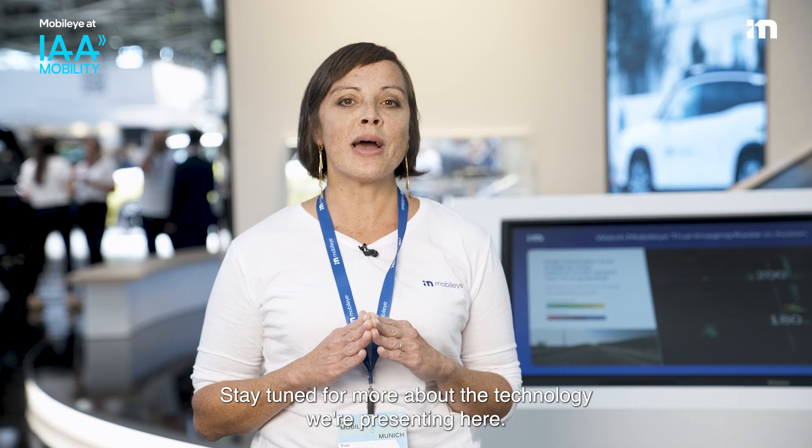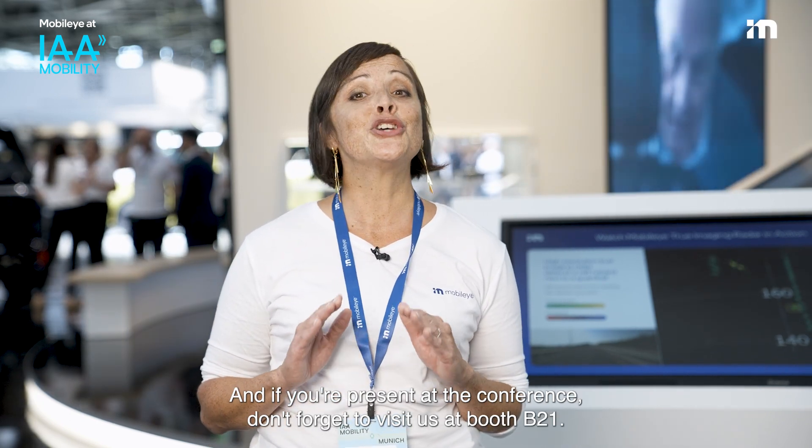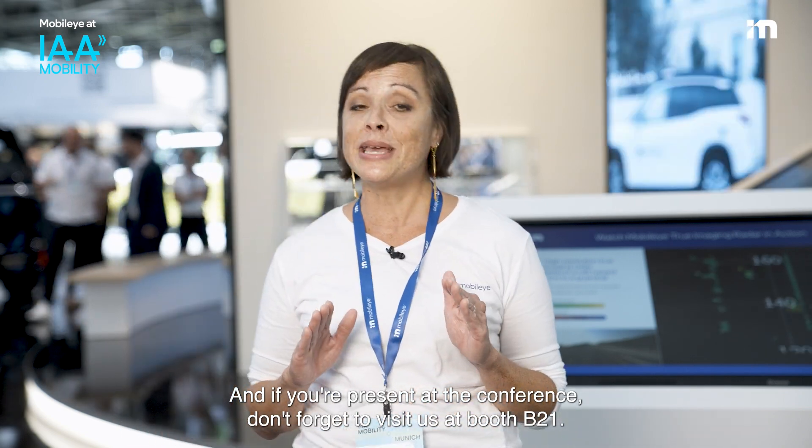Stay tuned for more about the technology we're presenting here. And if you're present at the conference, don't forget to visit us at Booth B-21.